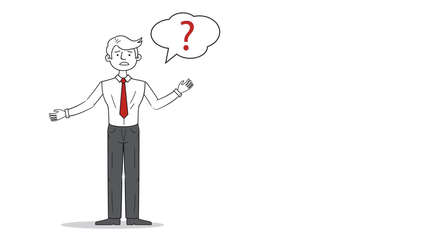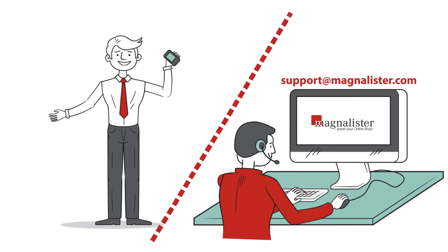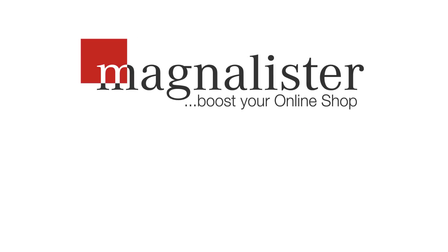Should problems arise, however, he can count on the expert support of MagnaLister. Why not take advantage of this innovative software? Get registered and experience the benefits for yourself. MagnaLister — boost your online shop.